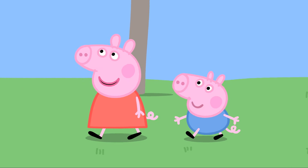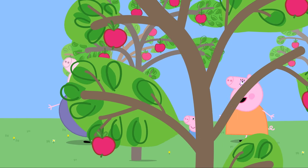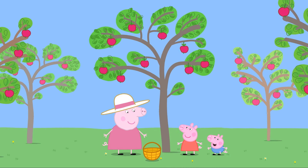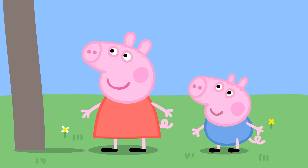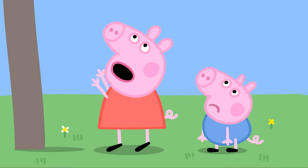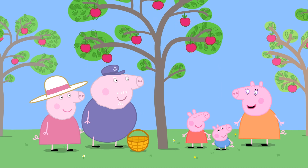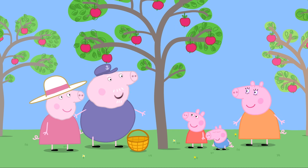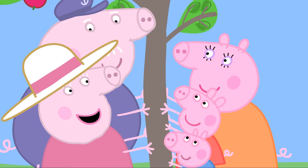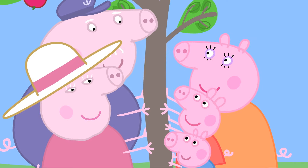Peppa asks what an orchard is. Grandpa explains it's where you find fruit trees, and they've had this orchard since he was a little piggy. They greet Granny Pig, who asks if they'll help collect apples. The apples are too high up, but Granny and Grandpa have a trick — everyone holds on to the tree and on the count of three they shake it as hard as they can: one, two, three!